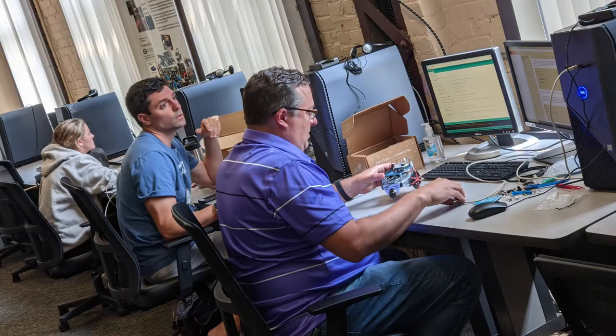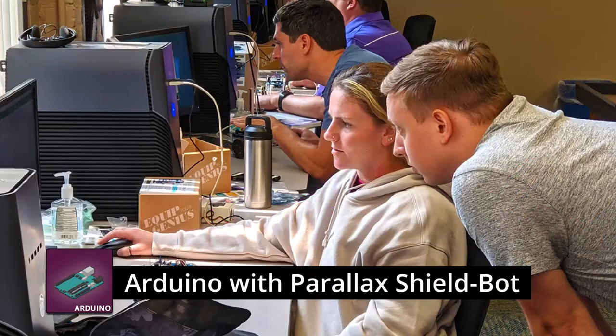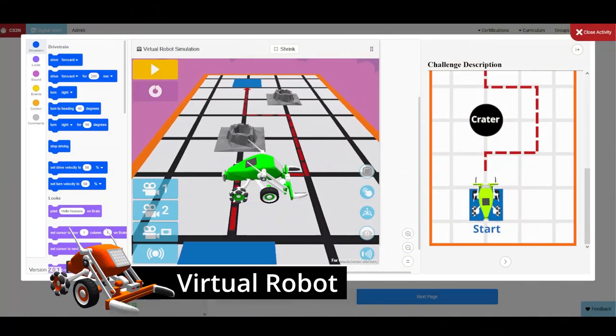The Robotics Academy offers on-site training for some of the best-in-class robotics platforms, including Lego, Arduino, Virtual, and VEX.